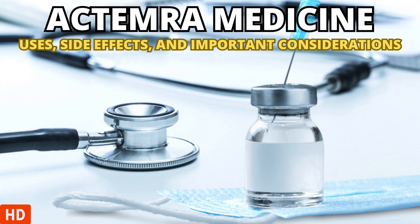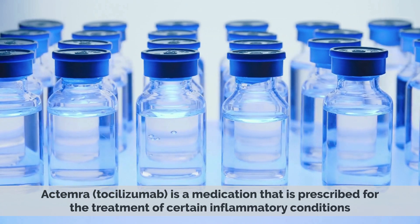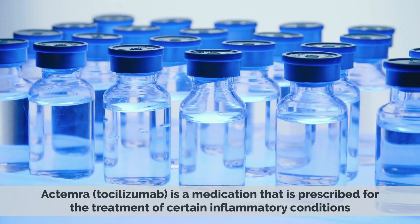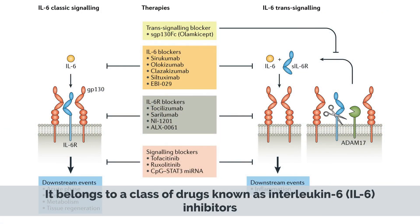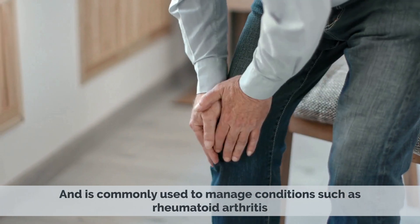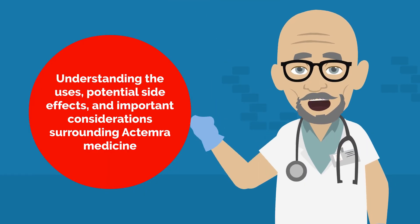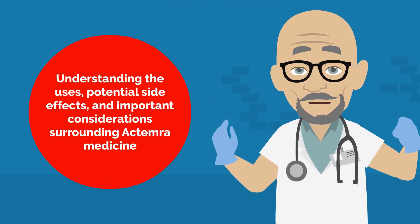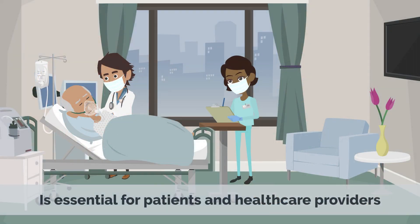Today's medical-centric topic is Actemra Medicine – Uses, Side Effects, and Important Considerations. Actemra, tocilizumab, is a medication prescribed for the treatment of certain inflammatory conditions. It belongs to a class of drugs known as interleukin-6 inhibitors and is commonly used to manage conditions such as rheumatoid arthritis and cytokine release syndrome. Understanding the uses, potential side effects, and important considerations surrounding Actemra is essential for patients and healthcare providers.